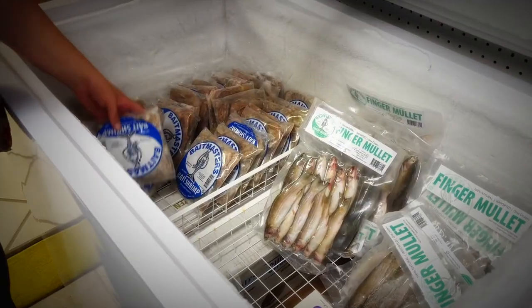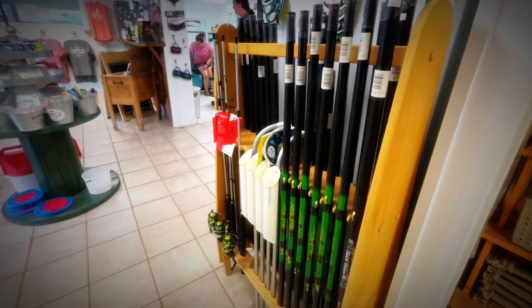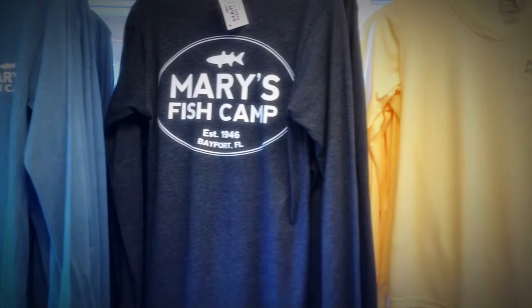We do have an on-site bait store. We've got bait and tackle, snack foods, and almost anything you'd need for an RV if you're missing something when you check in. We also carry a lot of merchandise with Mary's Fish Camp on it.